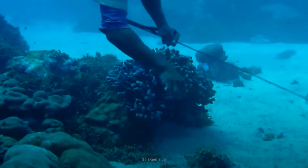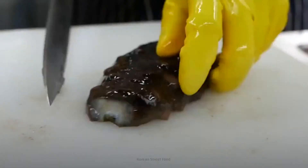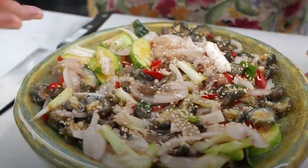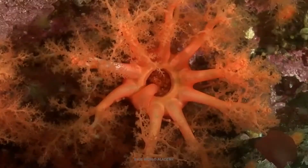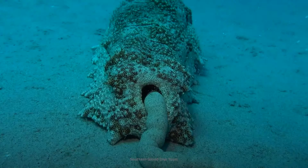Unfortunately, these underappreciated little bottom dwellers are threatened due to overfishing, and they're in high demand as a food delicacy. In some countries, sea cucumbers are valued at $80 per kilogram. Hopefully these sea cucumbers will stick around to keep our oceans happy and healthy. Shooting their organs out of their butts and pooping a lot is what sea cucumbers do, and that's what makes them crazy creatures.